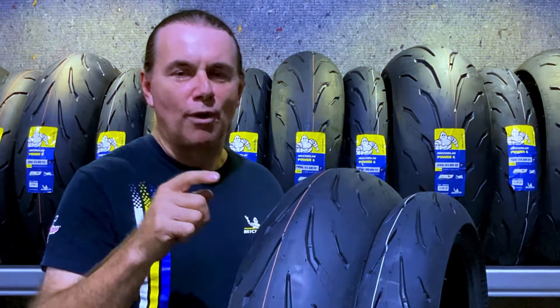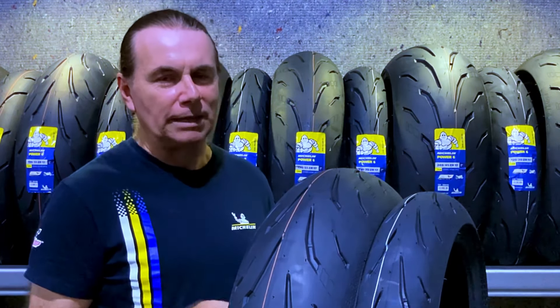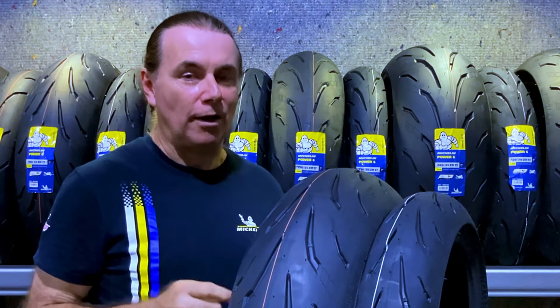Take a look at this brand new tread design. As you can tell, Michelin's R&D have been really busy. Matter of fact, you can't even tell that this is a Michelin — it's a lot different than the Power 5.